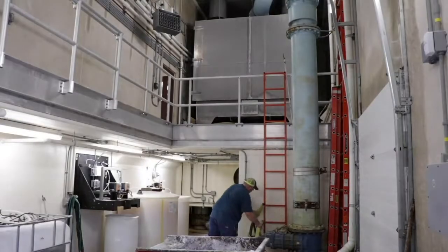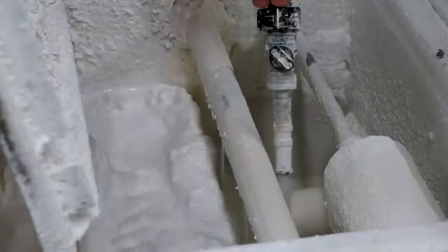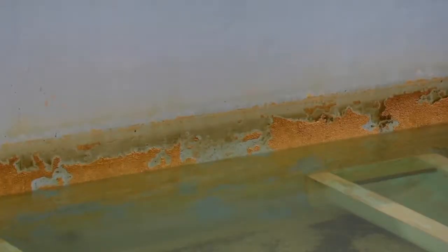From wells, water is pumped into the plant and aerated to remove dissolved gases. Next, the water flows into a basin where settling agents and chemicals are added. Finally, the water goes through a four-step filtration process before heading out to the reservoir.